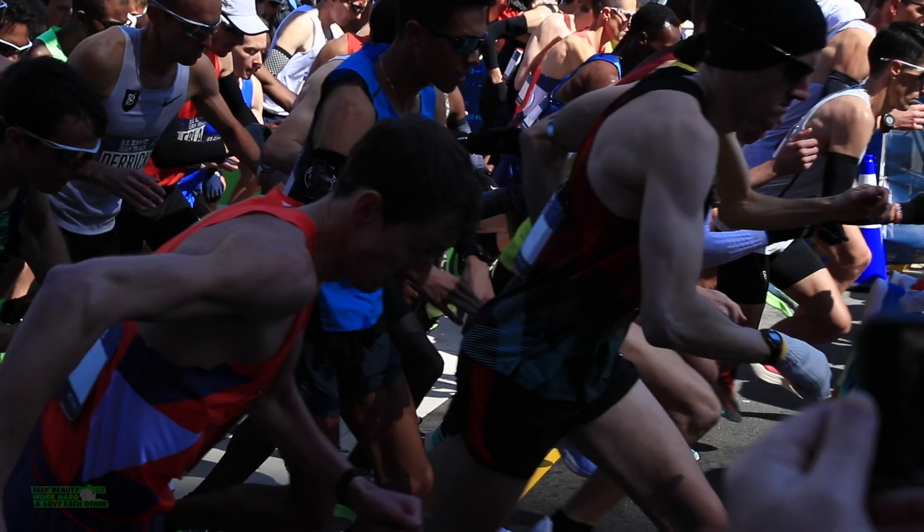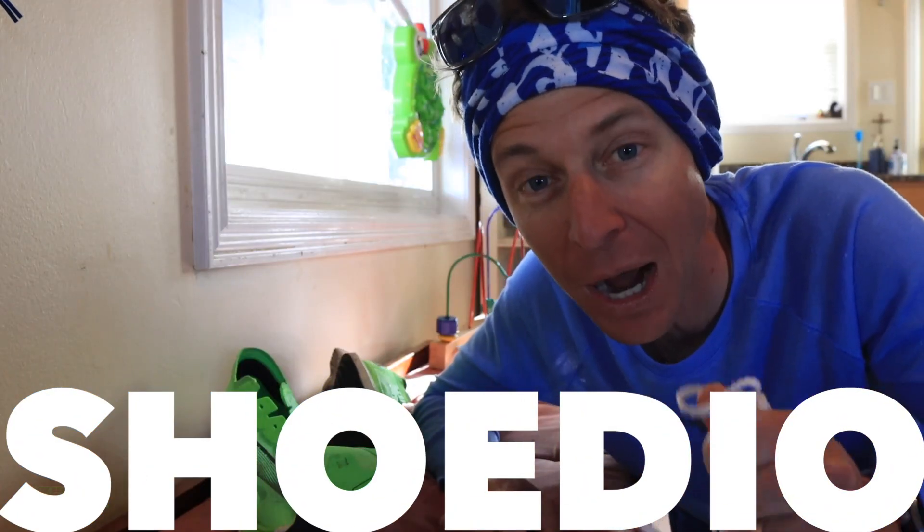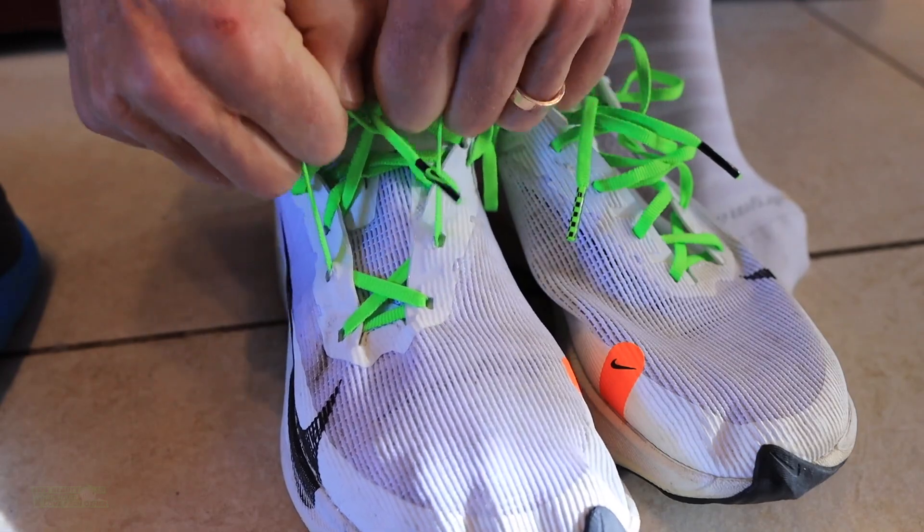All right, last run today, then we'll hop in the studio and get you the 50-mile — it'll actually be the 60-mile — full review.